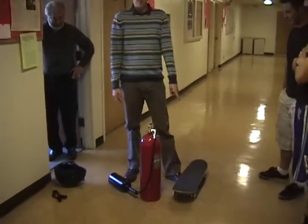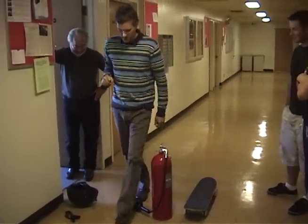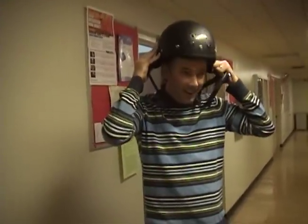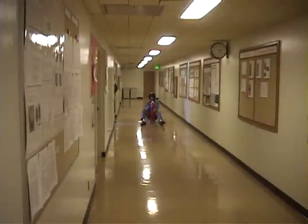I'm going to sit on the skateboard, fire the rocket that way, and hopefully we'll go that way. Ready? Yeah, I'm ready. I don't see how this could go wrong.